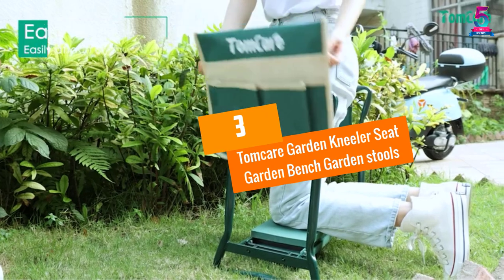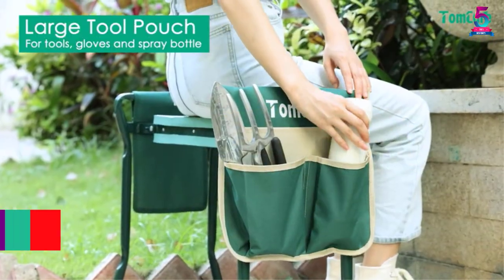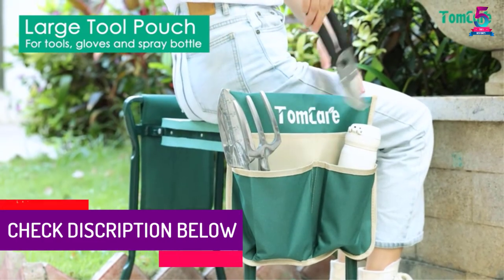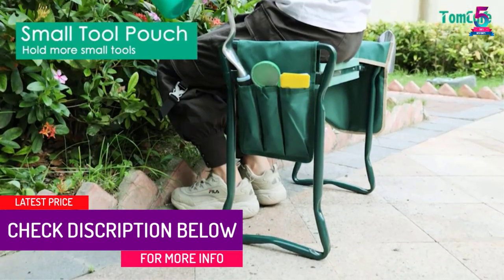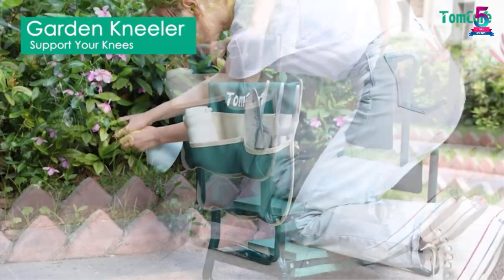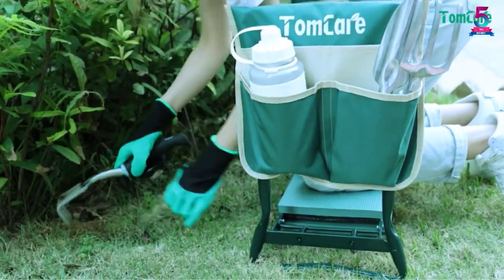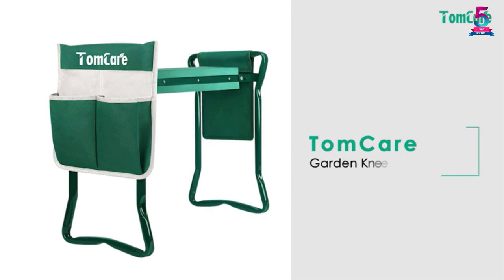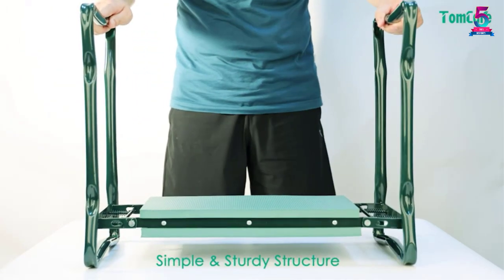At number 3, the Tomcare Garden Kneeler Seat Garden Bench Garden Stools. These garden tools have a stylish and elegant design, measuring 21.65 x 10.62 x 18.89 inches. It is a dual purpose item usable as a kneeler or seat. Its side features a carrying case where you can place your garden tools as you work, and it has a well padded kneeler which is comfortable and pain-free.